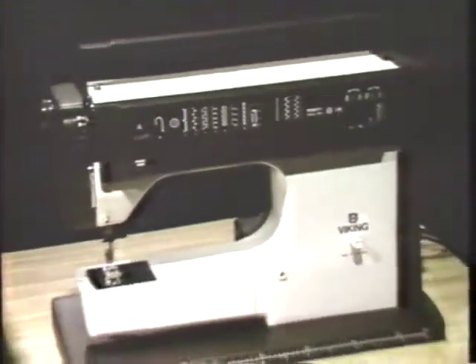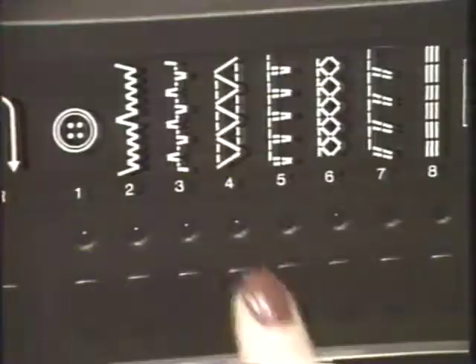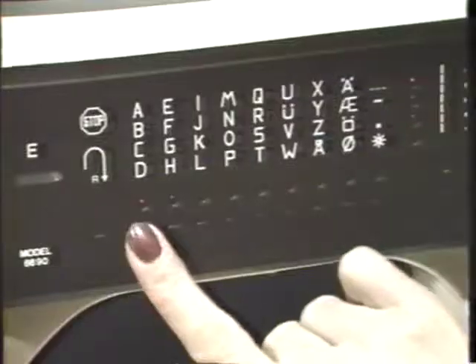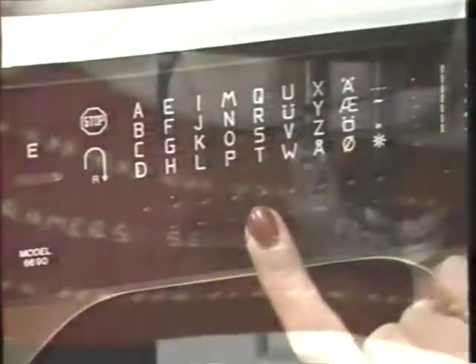Kramer Sewing Center is proud to introduce the Viking 6690, the sewing machine the whole world is talking about. The Viking engineers have combined Viking's traditional power and dependability with modern computer technology. Viking 6690 — so unique it even writes.